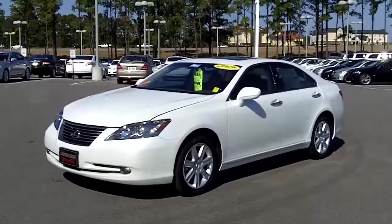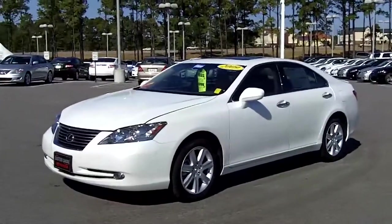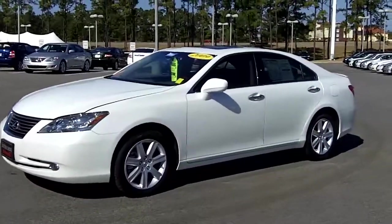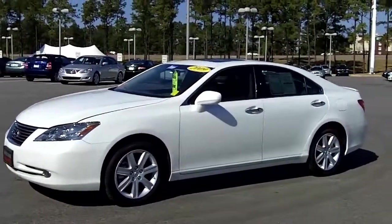This vehicle here is a 2009 Lexus ES350, diamond white pearl, has a tan leather interior, and is still under manufacturer's warranty.